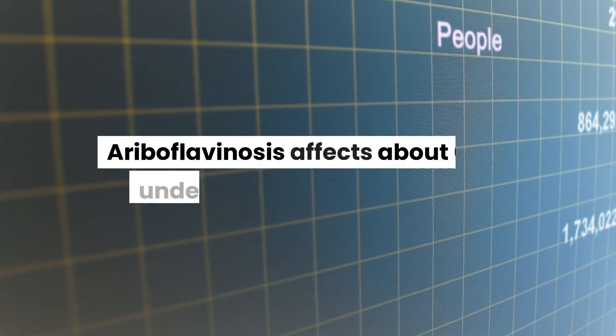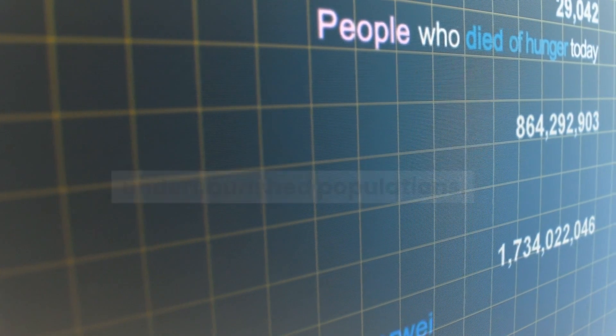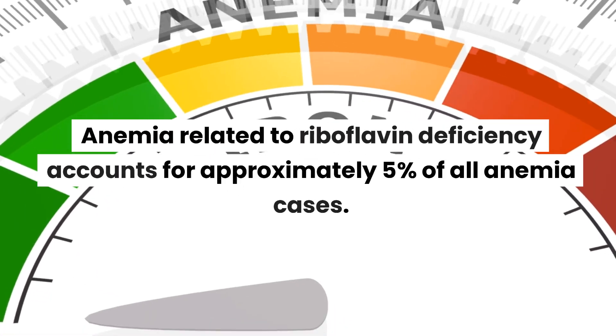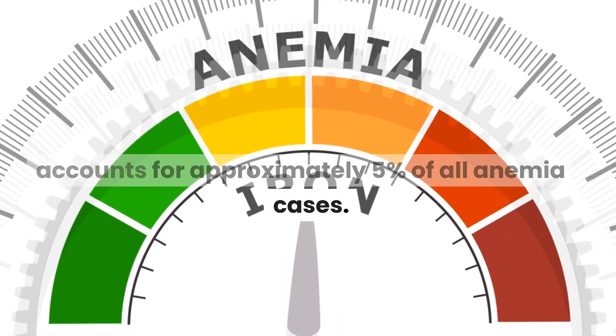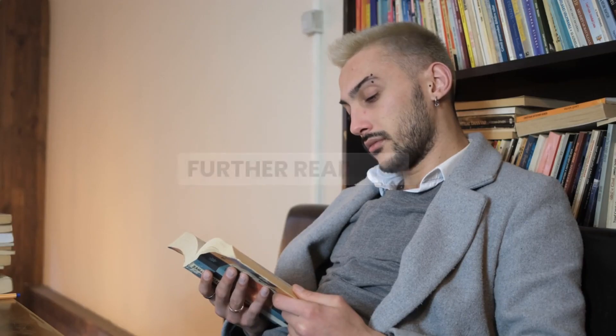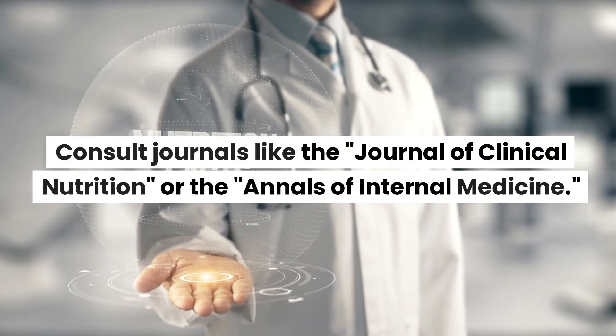Statistics: ariboflavinosis affects about 6% of undernourished populations. Anemia related to riboflavin deficiency accounts for approximately 5% of all anemia cases. For further reading, consult journals like the Journal of Clinical Nutrition or the Annals of Internal Medicine.